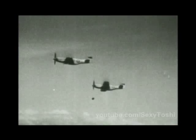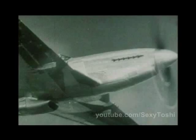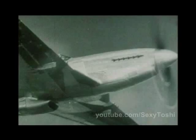The P-51D was the definitive version of the Mustang. A new bubble canopy increased the pilot's visibility. Additional fuel tanks gave the plane unprecedented range. And six .50-caliber wing-mounted machine guns gave it a very powerful punch.